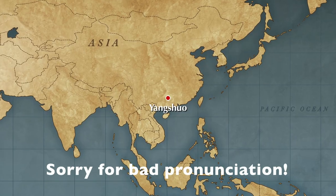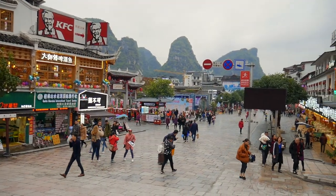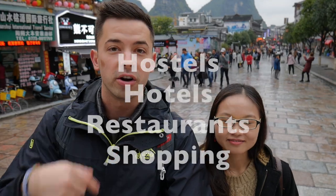We've arrived in Yangshuo, Guangxi, China, and this is West Street. It's a famous street, and this is basically the beginning of it. We're gonna take a tour showing you some of the hostels and hotels, restaurants, and shopping that you can do while you're in Yangshuo.